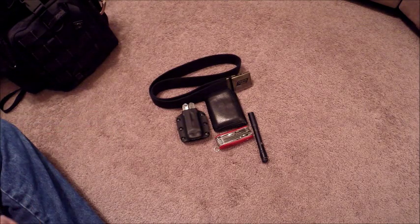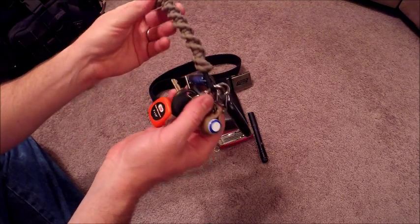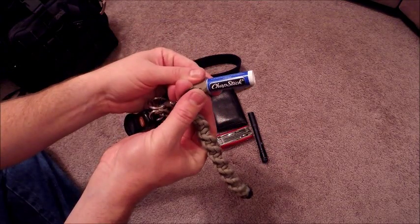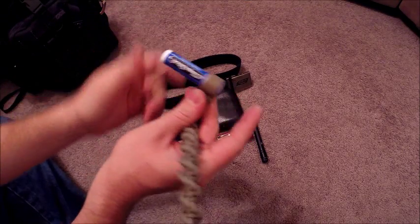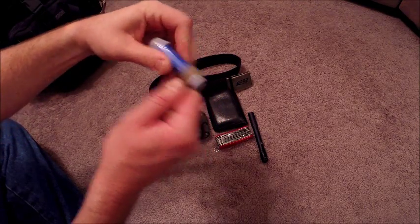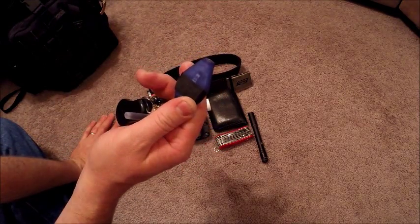My keys are getting pretty big. I have a little paracord key fob that sticks out of my pocket to make my keys easier to get out. There's a chapstick in a little Kydex loop I made — you press it out, put a new stick in, and it holds the cap while you use your chapstick. Pretty cool.